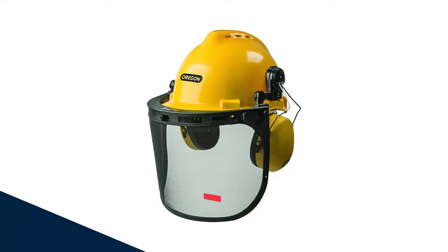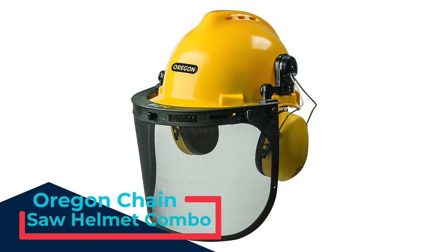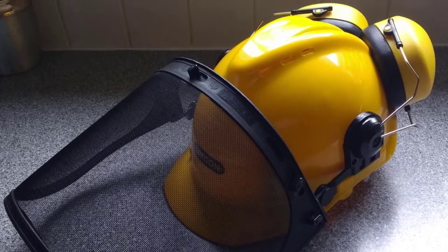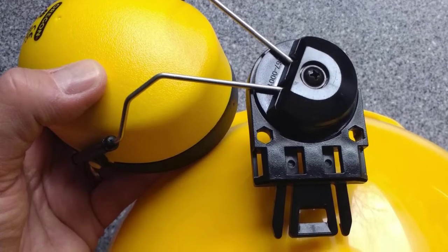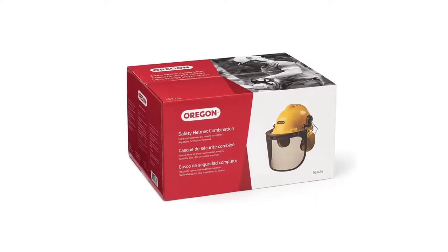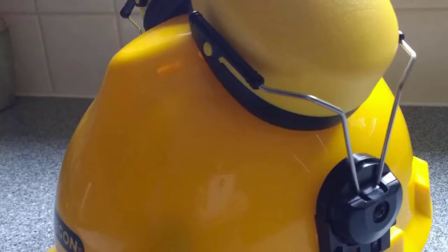Number 3: Oregon Chainsaw Helmet Combo. The Oregon 563474 Chainsaw Safety Protective Helmet Combo Set has a highly visible yellow color, a detachable sun peak, and six ventilation holes to allow proper airflow and keep you cool. This helmet features cap-mounted earmuffs clipped onto the sides, though it can be inconvenient to raise and lower them. It also has a stainless steel visor to help protect your eyes and face from falling branches or other flying debris. It offers excellent protection for homeowners, but it isn't heavy-duty enough to be used professionally.